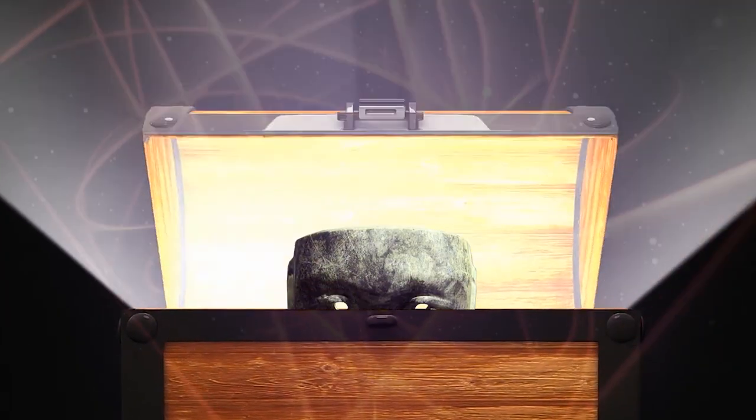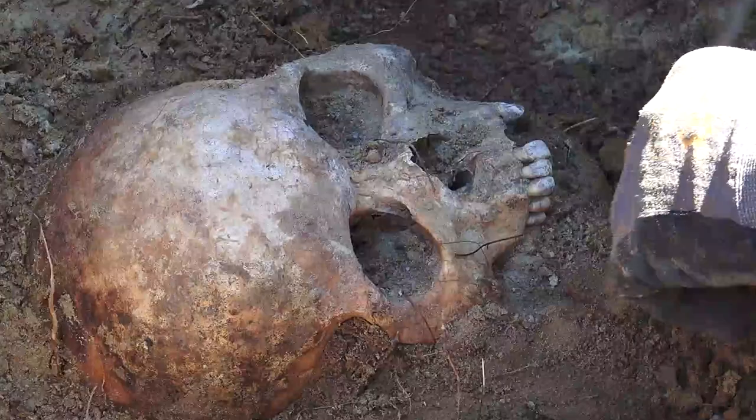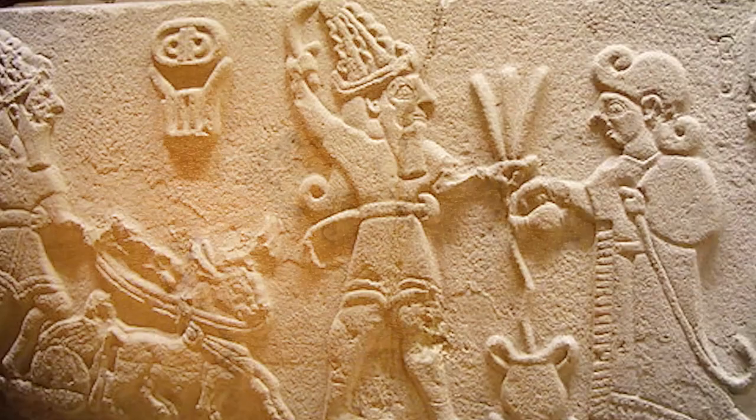Hi, it's Katrina! From a treasure trove of valuable art to strange and shocking skulls, here are 10 Mysterious Artifacts from Lost Ancient Tribes!